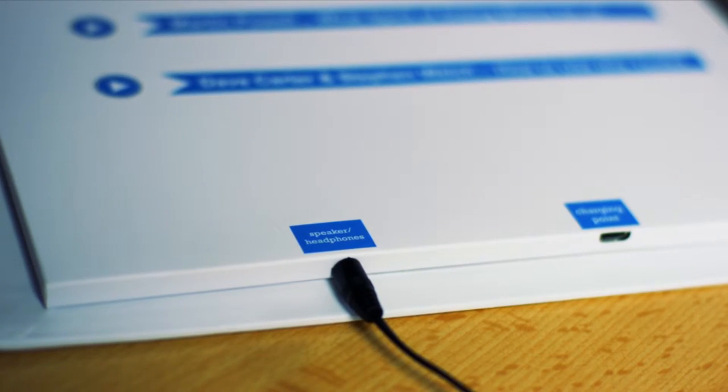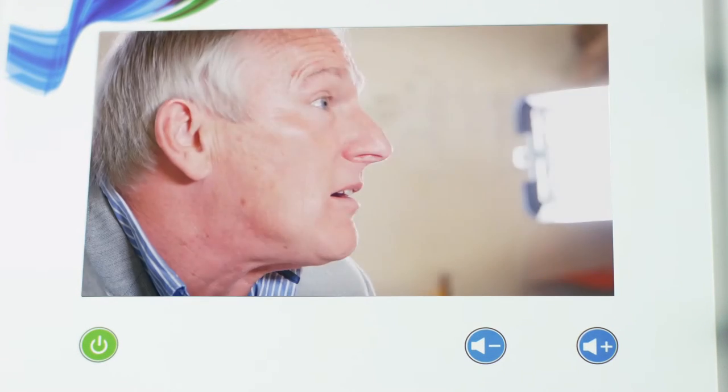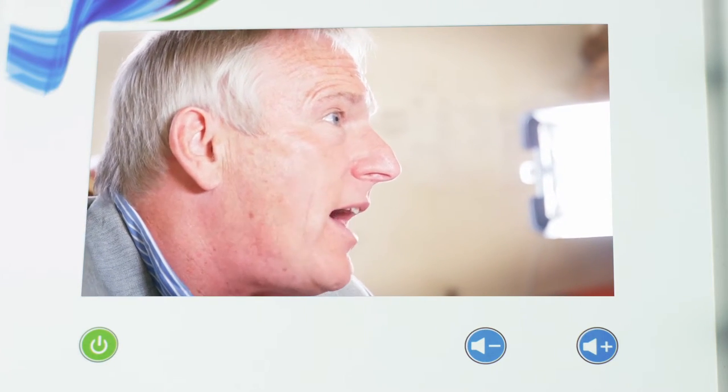But best of all, Pitchpack is completely reusable. It's rechargeable through a standard USB port, it's rugged, and through the same USB port you can upload new content. With the folder working like an ordinary file, that means you can completely change the content on demand, protecting your investment.